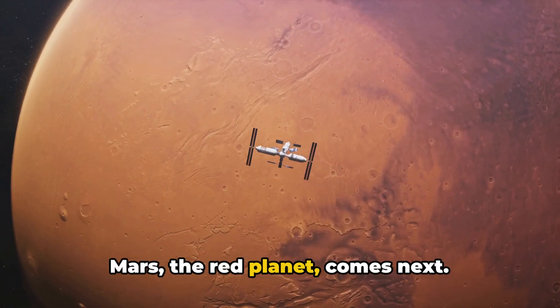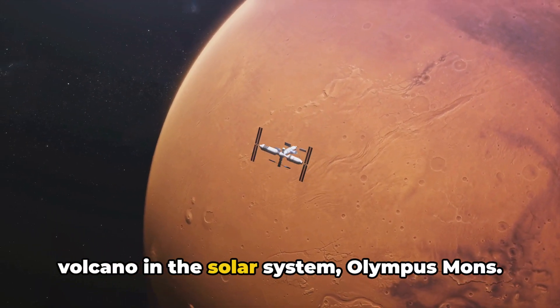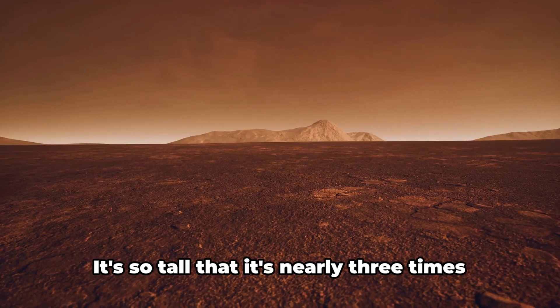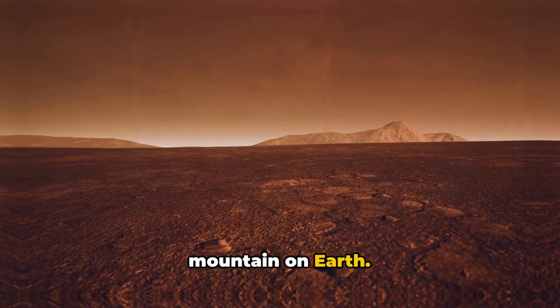Mars, the red planet, comes next. This dusty, rocky planet has the largest volcano in the solar system, Olympus Mons. It's so tall that it's nearly three times the height of Mount Everest, the tallest mountain on Earth.